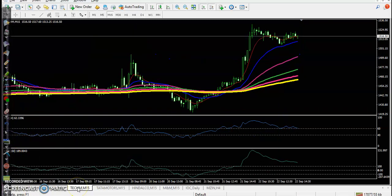Next one is Tech Mahindra. Yesterday you can see there was a trade opportunity forming, but today there is no trade opportunity. Price is creating higher highs.